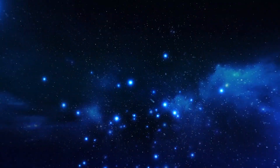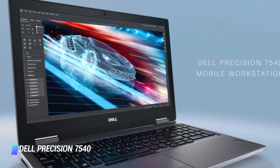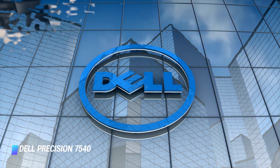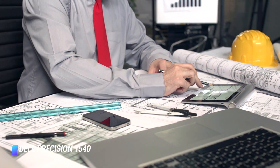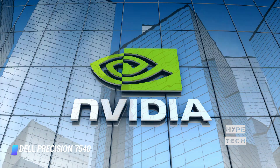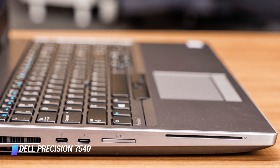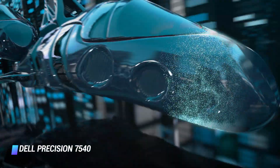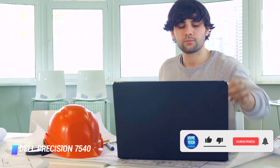Coming at number 8: Dell Precision 7540. One of the most powerful laptops for technical professions is the Dell Precision 7540. In November last year, Dell's most powerful 15-inch mobile workstation, the Dell Precision 7540, became available with an impressive Nvidia Quadro RTX 5000 graphics card option. Most designers won't quite need such astonishing specs, but for those creating high-res animations and other video content, it's a compelling asset.